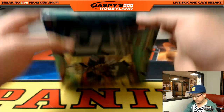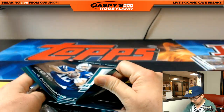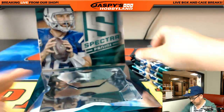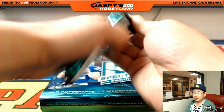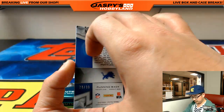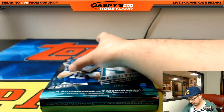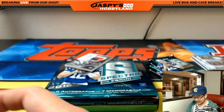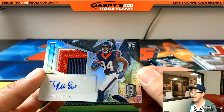Last box. Travis needs some Packers, he says. Good luck to Travis, good luck to everybody in this break. Josh looking for a Saint — Michael Thomas specifically. Here's a Barry Sanders, 78 out of 99, Lions — Ryan Kay. Dante Moncrief, 72 out of 99 for the Colts — Casey. This one's all for you Arthur — three color patch and autographed Tyler Irvin, 26 out of 99.